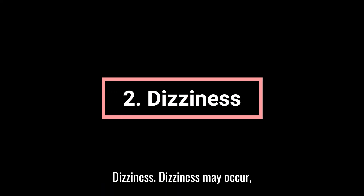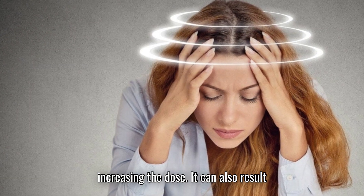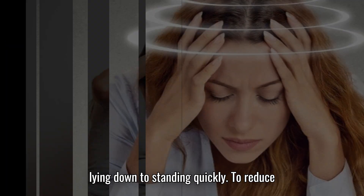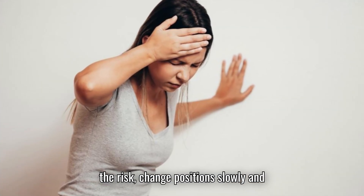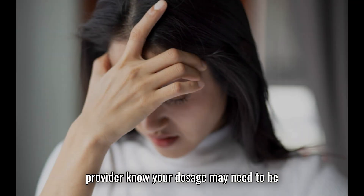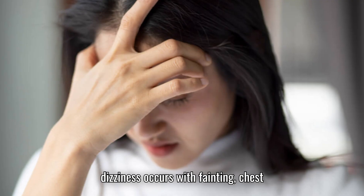2. Dizziness. Dizziness may occur, particularly when starting diltiazem or increasing the dose. It can also result from low blood pressure, and often appears when moving from sitting or lying down to standing quickly. To reduce the risk, change positions slowly and allow your body to adjust. If you experience persistent dizziness, let your provider know — your dosage may need to be modified. Seek emergency care if dizziness occurs with fainting, chest pain, or irregular heartbeat.